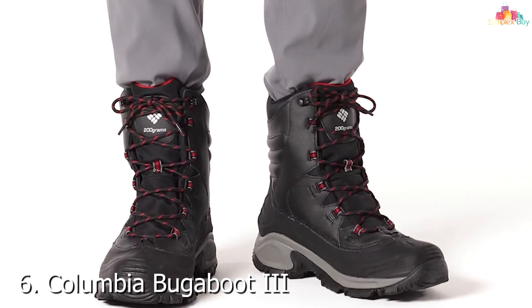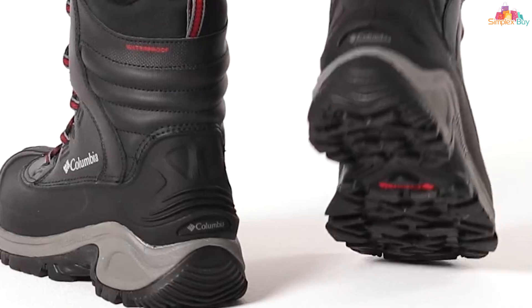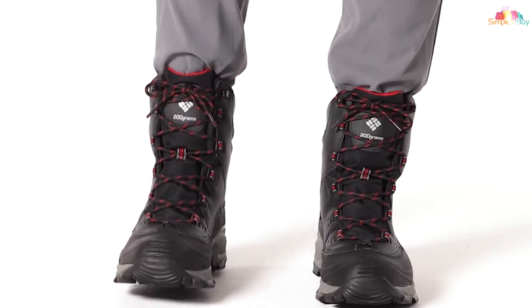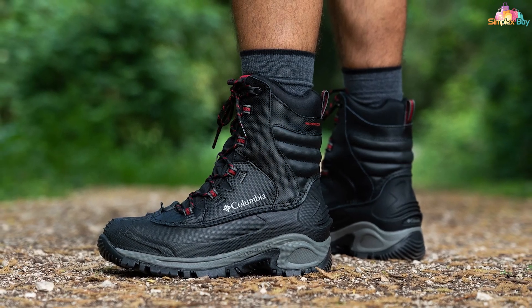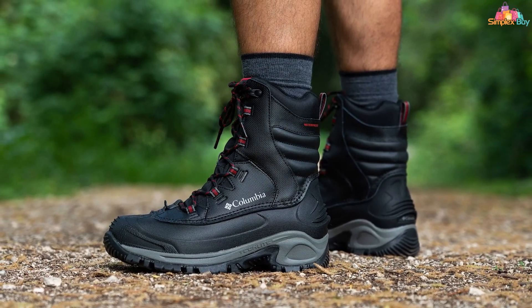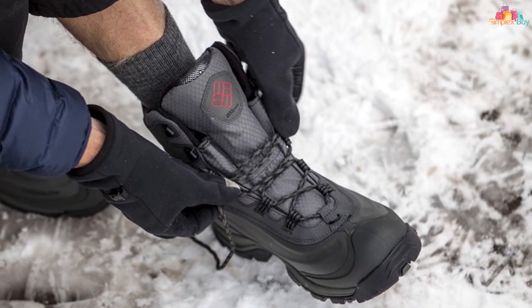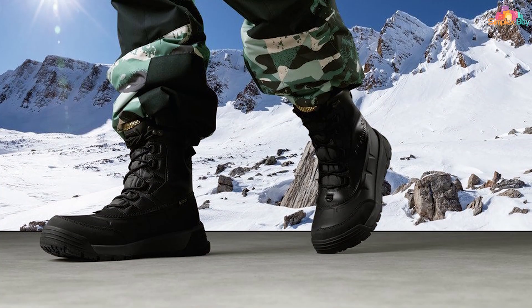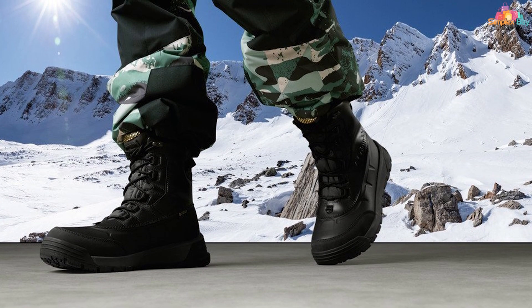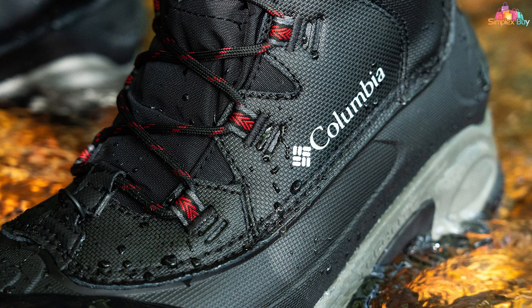Number 6: Columbia Bugaboot IA — a boot with a reputation for keeping adventurers warm and agile in the harshest conditions. Its waterproof leather upper, combined with seam-sealed construction, ensures your feet remain dry and comfortable, irrespective of the wet and cold environment typical of ice fishing expeditions. The Bugaboot IA doesn't just keep you warm, it keeps you safe — the OmniGrip non-marking traction rubber outsole is engineered for superior gripping power on icy and snowy surfaces, reducing the risk of slips and falls in unpredictable winter terrain.